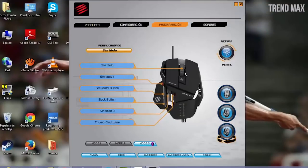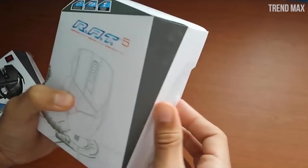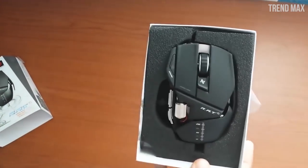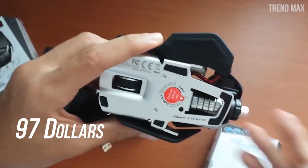These sensors can be configured during the game with its buttons. The box has an attractive design with a coating of specifications and features, and includes the manual and stickers. Its price is around $97.